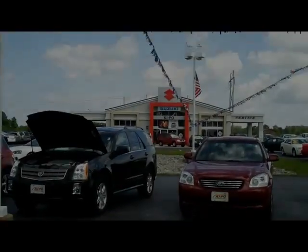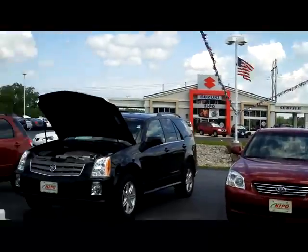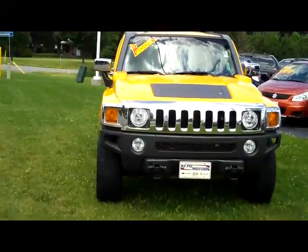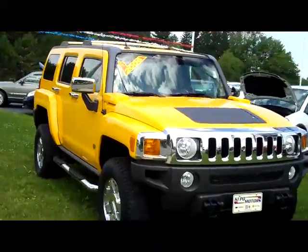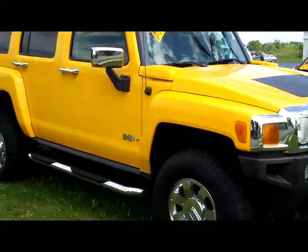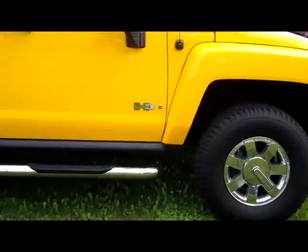Hey folks, it's Dan from Keevo Motors. I'm out in front of the building today because when you have a piece like I've got to show you today, you put it right out front where everybody can see it. This is our 2006 H3, 39,000 miles, bright yellow, chrome rims, chrome running boards — it is the H3 model.